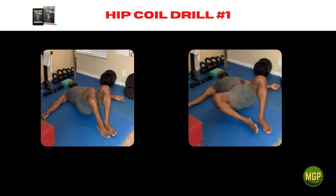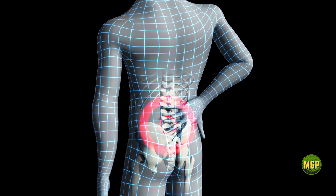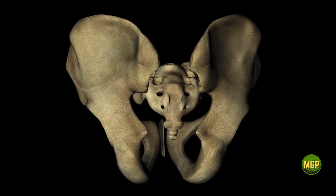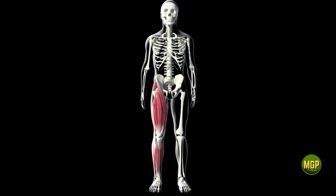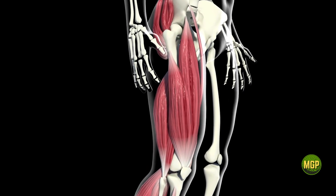Hip coil drill number one: the alternating leg drop. If you have ever had lower back pain, this is the drill that will fix it 80% of the time. Studies have shown that 80% of lower back pain is due to pain in the SI or sacroiliac joint, because just about every muscle in your legs and hips affect the SI joint.